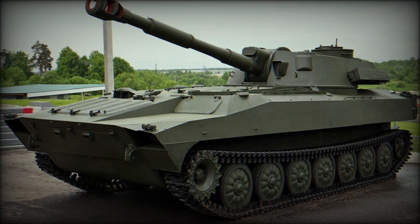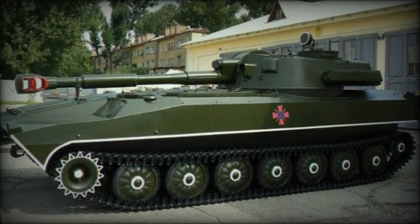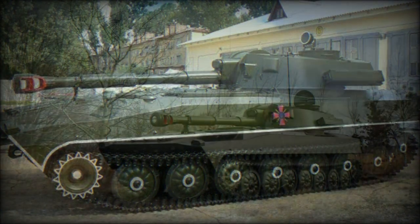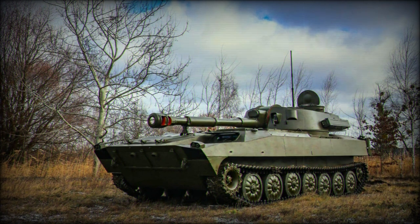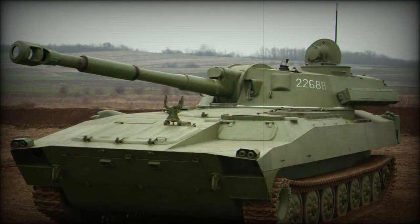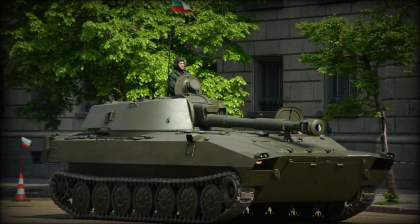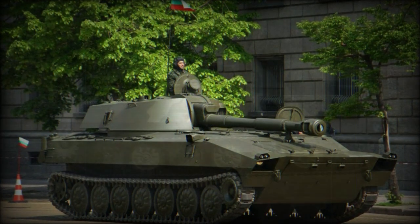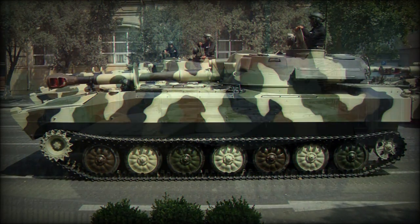The 2S1 borrows much of its design from the MTLB multi-role tracked vehicle. The hull is rather long and featureless, making room for the flat, all-welded turret emplacement to which a 122mm double-baffled main gun is fitted. This provides the 2S1 with a low profile and squat appearance, making her easy to conceal and more difficult to identify. The glacis plate is well sloped towards the turret roof for optimal ballistics protection.